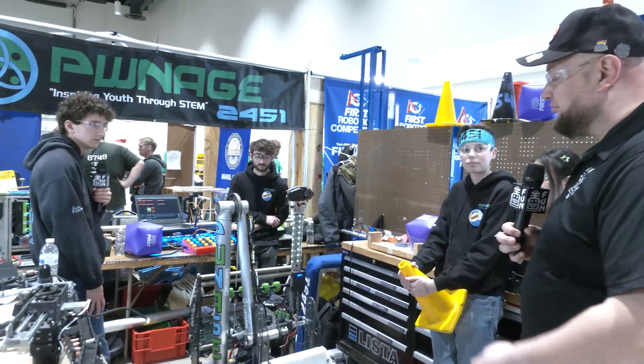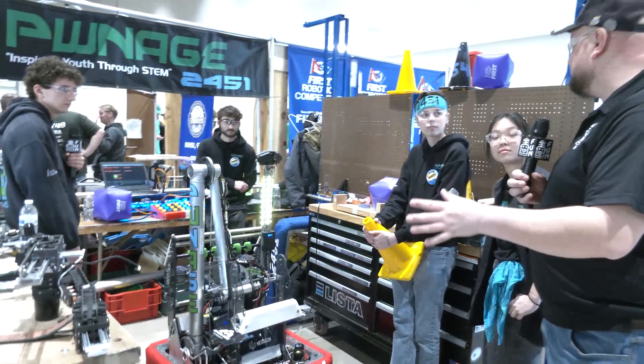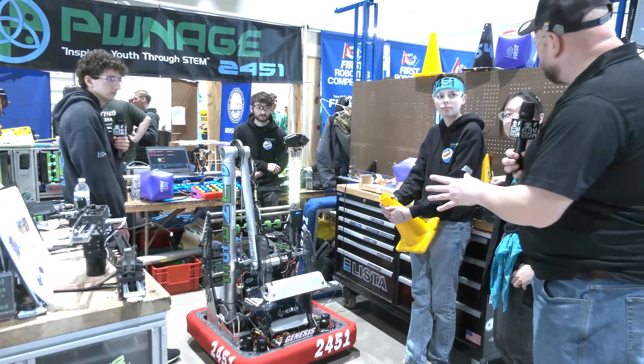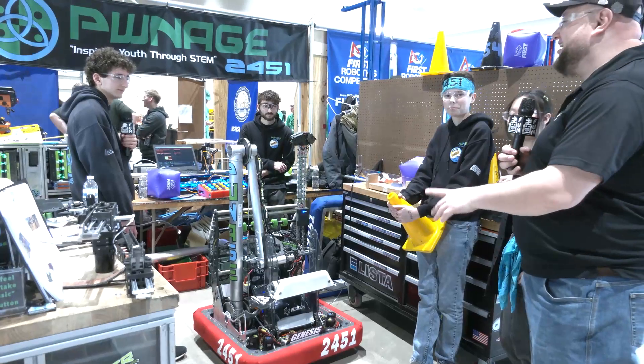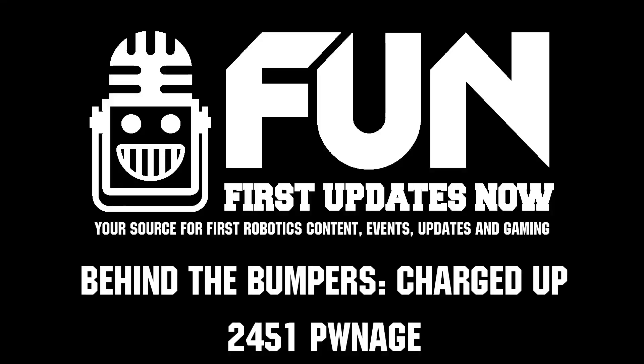Pwnage, we really appreciate you taking the time. You have a phenomenal robot — the thought processes, the iterations, everything you've done on this robot is super well designed and definitely deserving of the Excellence in Engineering Award at the Midwest Regional. We're looking for a win here, so we wish you best of luck at this event and at Smoky Mountains. We hope to see you at World Championships in just a few weeks — thanks a lot.